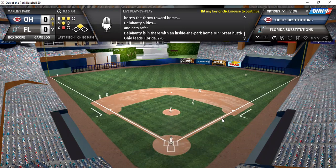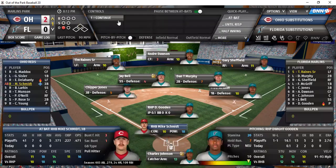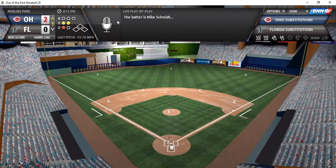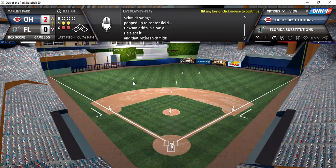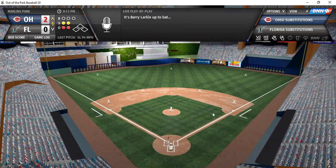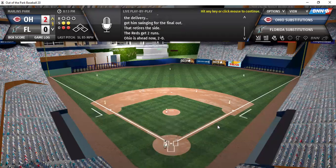That gives Ohio a 2-0 lead. Delahunty giving Ohio exactly what they need. Here's Mike Schmidt on a 0-2 count — drive to center, playable for Dawson, second out. Warkin up next, 0-2 to him, picked him out with a nice slider. That ends the inning. Ohio picks up two runs on the inside-the-park two-run homer.